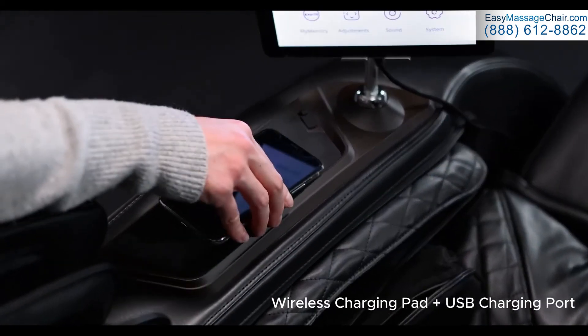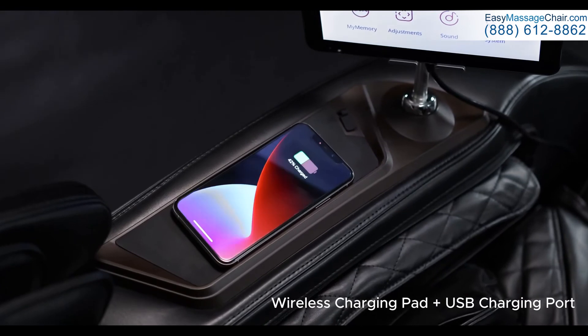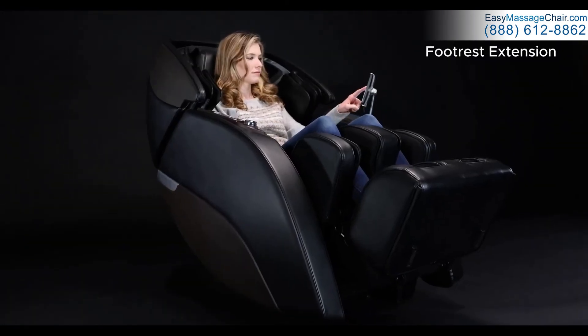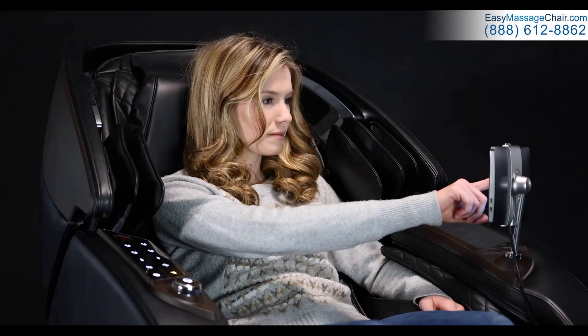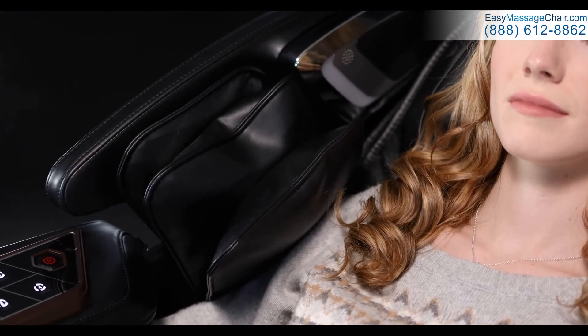Kyoto manufactures the world's most advanced massage chairs. Every detail is carefully engineered to improve your health and provide you with an incredible experience. And all of that begins with just a click of a button to give you a deep therapeutic massage. You deserve the best.